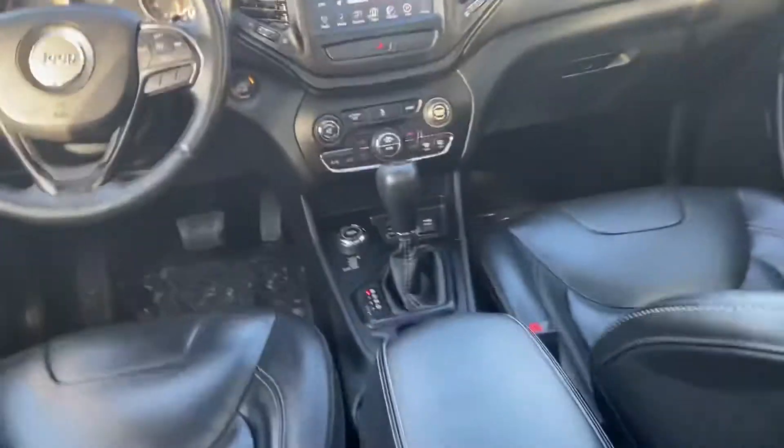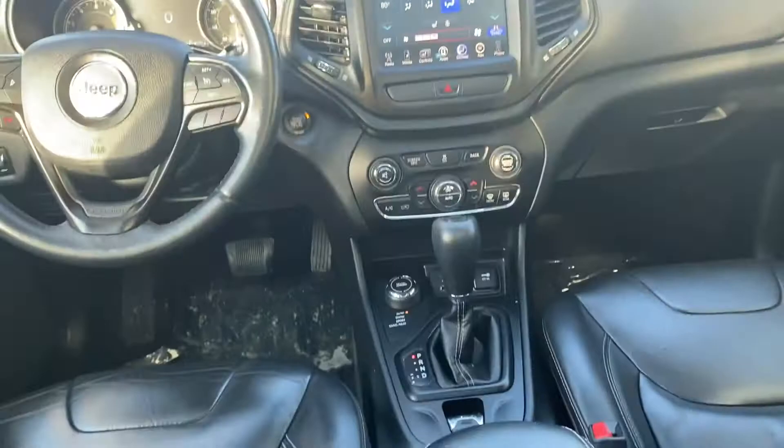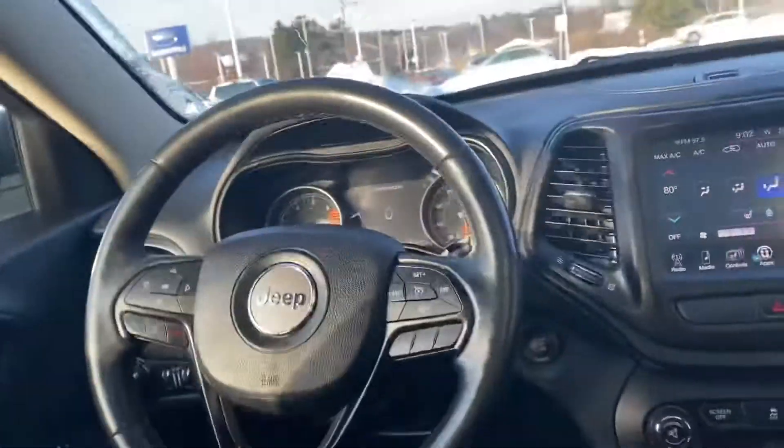There's a ton of connectivity as well. You do get a USB port at the front, and another one right under the little box right over here. You also have an outlet like the one you have at home — a 110 — right over here. Pretty cool.